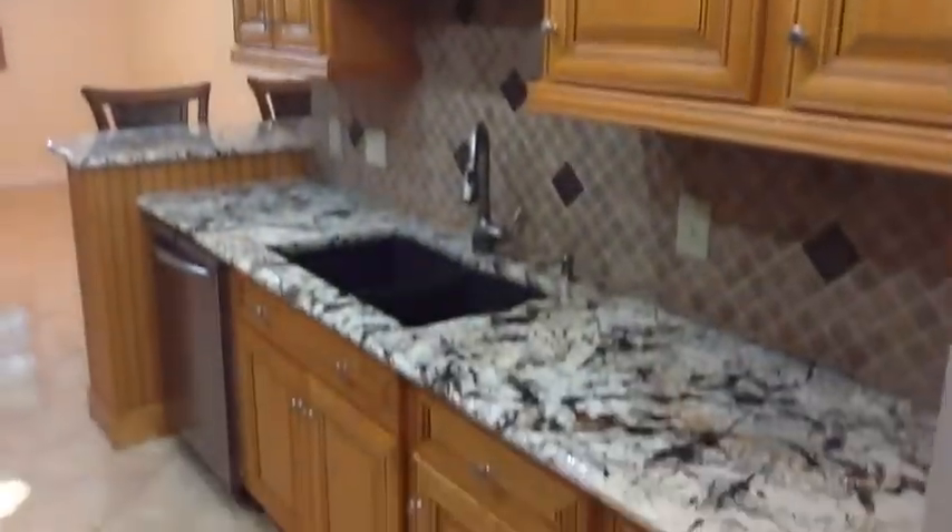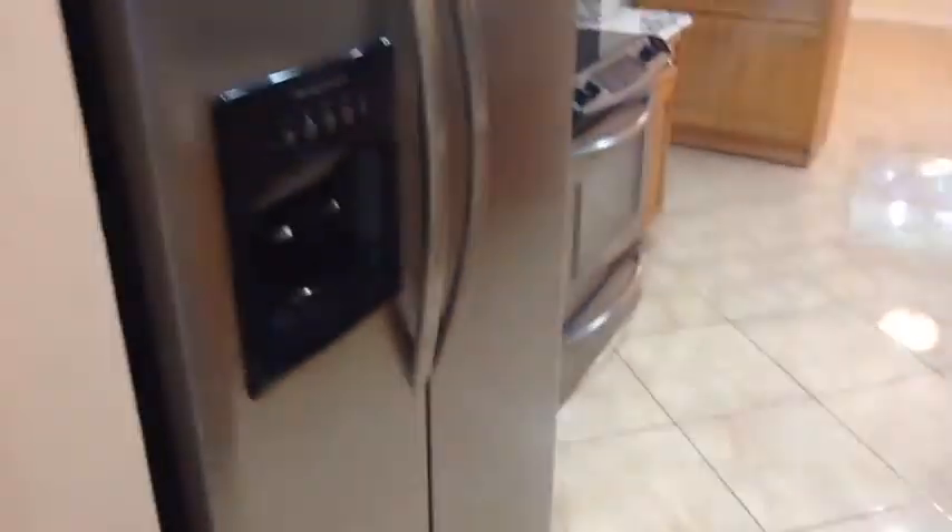We've got a dining room that we just saw, and down the hallway to the new kitchen. This kitchen has been updated and appointed with fine cabinetry and stainless steel appliances throughout.